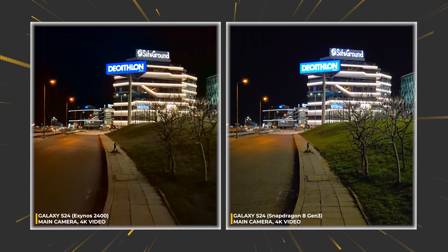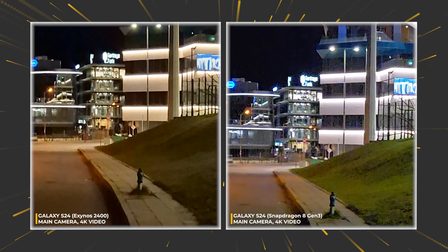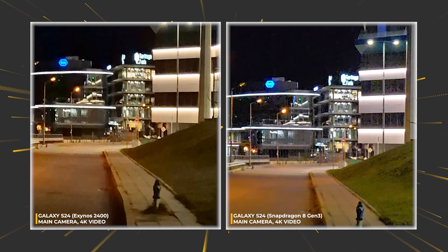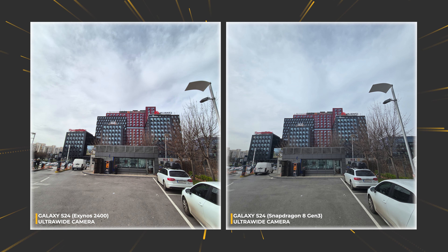There are less details and apparently more aggressive denoising applied on one side. I prefer less grain and vote for the video on the left, but feel free to let me know your preference in the comments. Concerning main camera performance, Samsung seem to have done really well by tuning their own system-on-a-chip. Let's go now ultra-wide.